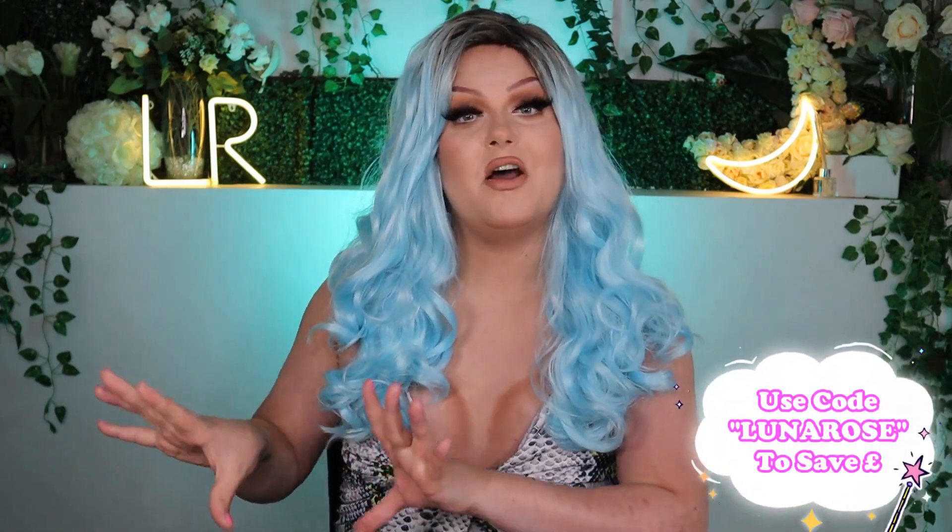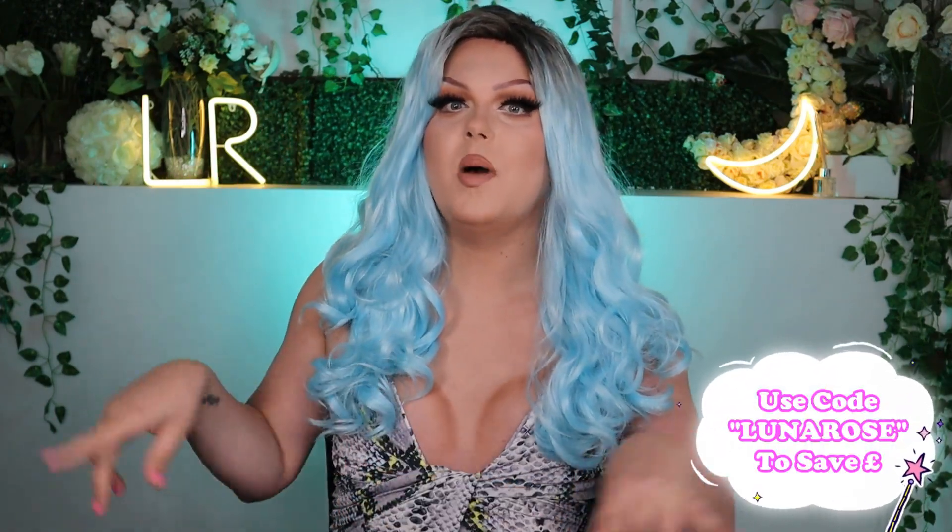So normally they were £20 in the clearance sale and then went down to £10 per wig. I also have an affiliate code called LUNAROSE which will save you 10% off their general range. But definitely check out their clearance section. I'm trying to get this video out before it all sells out, so let's try on some wigs, shall we?